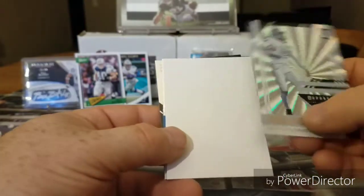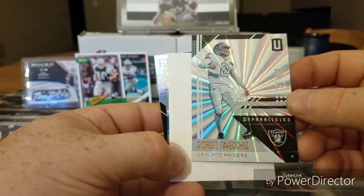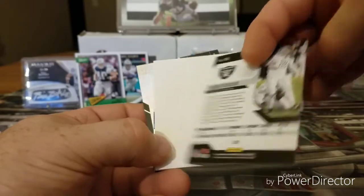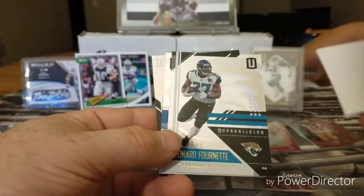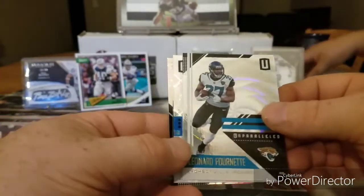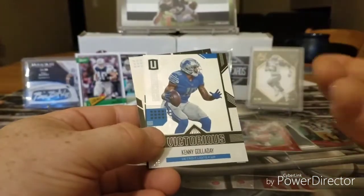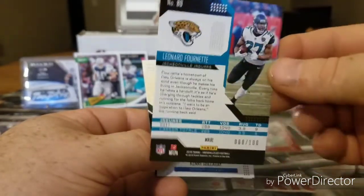And this one is Georgio Tavecchio, rookie. Not numbered. We got two white whales! Look at this — Leonard Fournette. Look at that! Leonard Fournette is numbered 68 out of 100. Nice. He was a hot rookie last year.